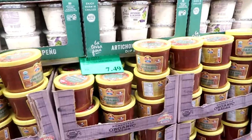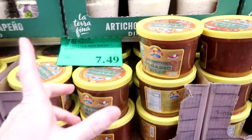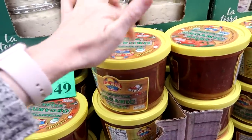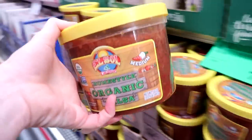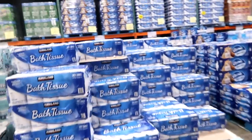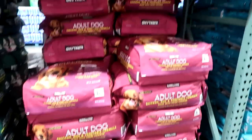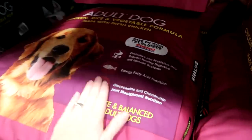We're helping out at a youth activity at our church and doing a chips, salsa, and guacamole bar. $7 for a big jar, which will be plenty for our group. We stocked back up on toilet paper for $20. Dog food was $35 - I budgeted $40, so I saved $5 there.